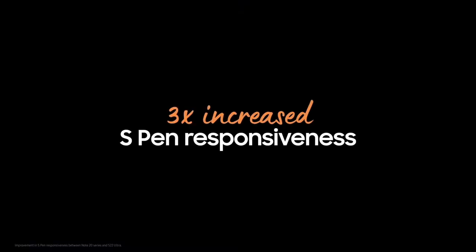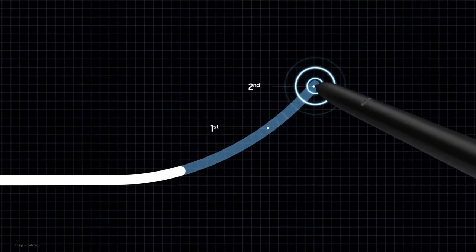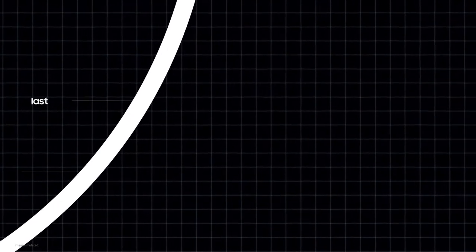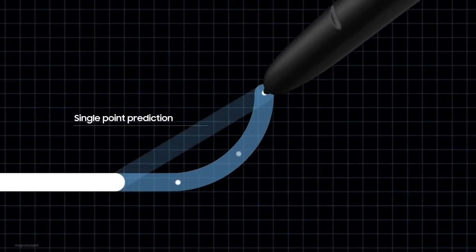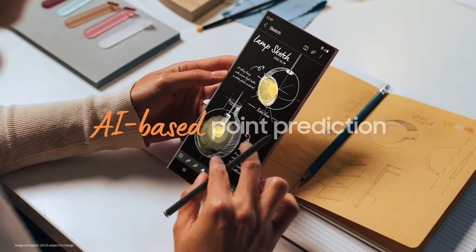Compared to the Galaxy Note 20 and the S21 Ultra, we made this display three times more responsive to the S-Pen — not only by making hardware improvements, but by leveraging AI too. Based on extensive analysis, we enhanced our AI-based point prediction software. Now, Galaxy S22 Ultra can better predict the next point of your S-Pen, so your writing and drawing will be smoother than ever.